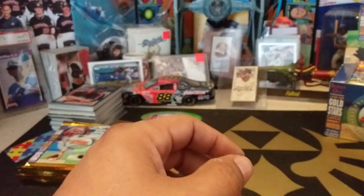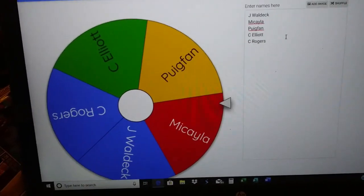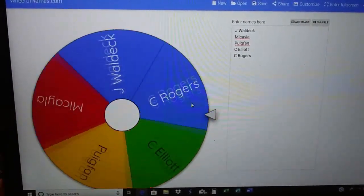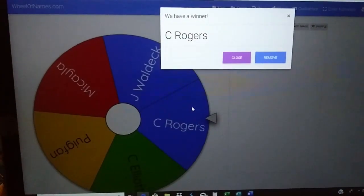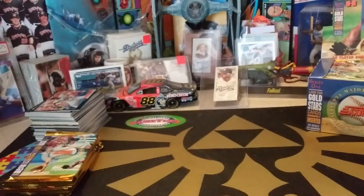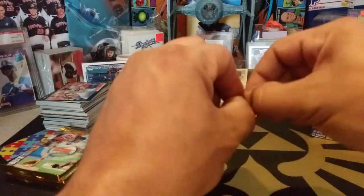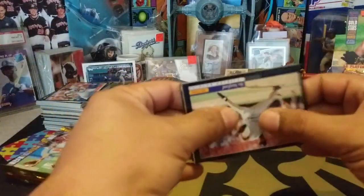Time for the next elimination — top three will win something. Wheel of Names time. These are who's left: Mikayla, Puig Fan, C. Elliott, C. Rogers, and Johnny Waldeck. It looks like it is going to land on C. Rogers — who, by the way, is our first ever Patreon member. Shout out to C. Rogers, our first ever Patreon member. We are at the top four — next one is the last one eliminated that will not get anything. He checked out our Patreon page, saw something he liked, and he is now a patron. Check us out — Patreon, ABQSCANDC.